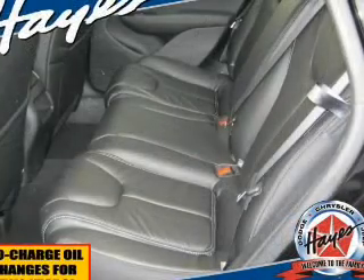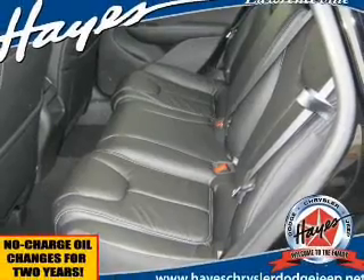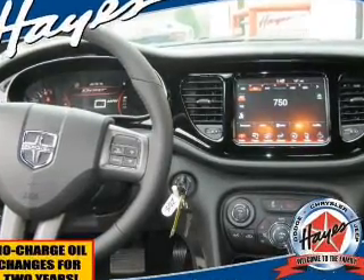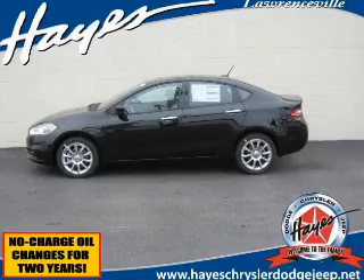GPS navigation will guide you to your destination. Stand out from the crowd with premium wheels. The anti-lock braking system will help deliver you safely to your destination. Heated seats offer comfort in cold weather. This car has separate passenger temperature controls. Let the outside in with a built-in sunroof.